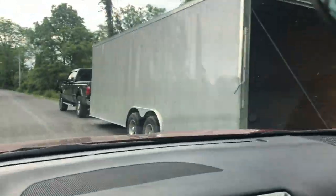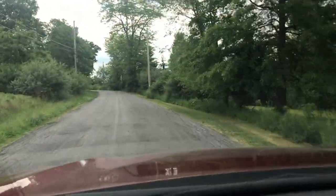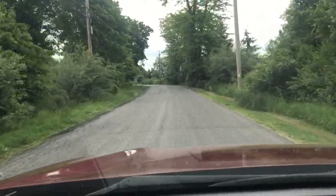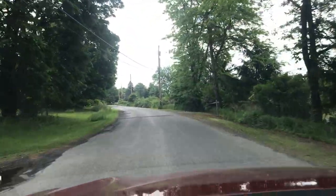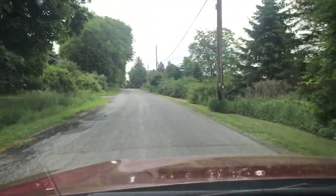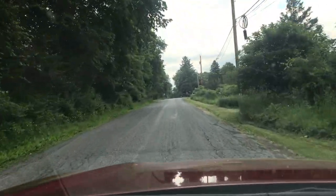That's one of those trucks that they use to put tractors in, and they drive around to the different fields on various farms. All right, so we're coming up on Forest Glen Road, which is our street.